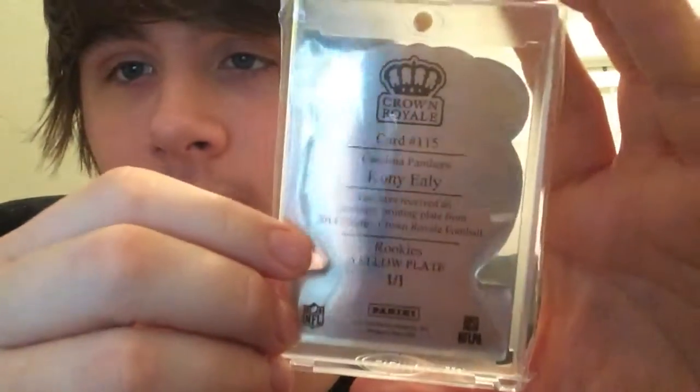Just recently got this from a trade with Bumblebee Cards on Instagram. If you guys don't follow him, follow him — that was his first deal and he's very legit. And last but not least, from 14 Crown Royale, this is the yellow printing plate of Coney Ealy. Sick — love one-of-ones.